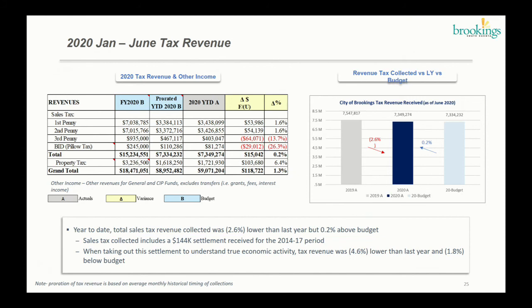First and second penny on a cash basis we are outperforming the budget by 1.6%. Third penny unfortunately is not the same story — we're about 13.7% year-to-date or $64,000 negative. The BID/pillow tax is about $30,000 or 26.3% negative. Moving to the chart on the right, which compares how we were versus last year, we are 2.6% below last year at this point in time, but the good news is we're trending above budget.